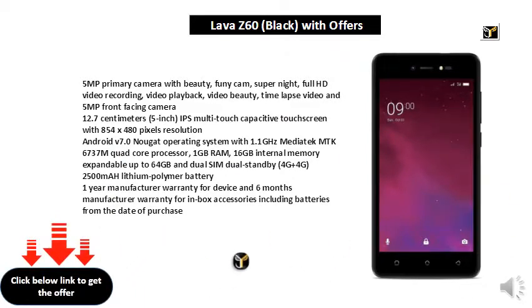Android V7.0 Nougat operating system with 1.1GHz MediaTek MPK 6737M Quad Core processor, 1GB RAM, 16GB internal memory expandable up to 64GB, dual SIM dual standby 4G plus 4G, and 2500 mAh lithium polymer battery.